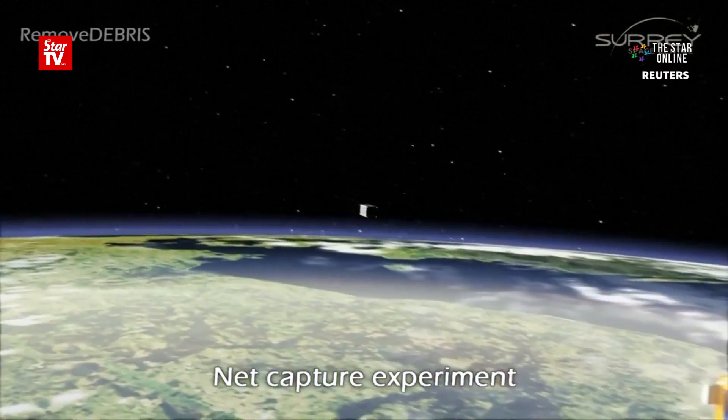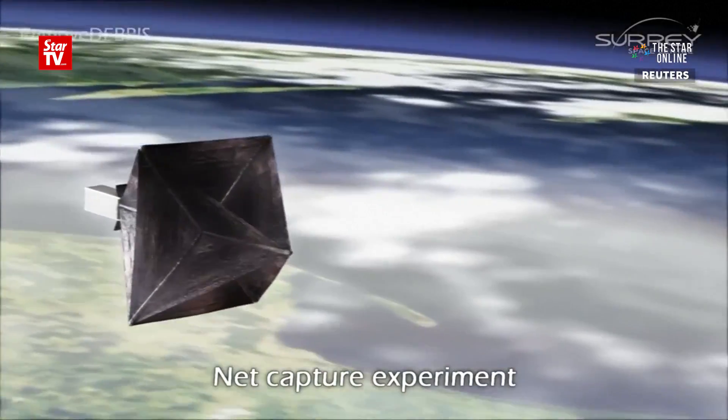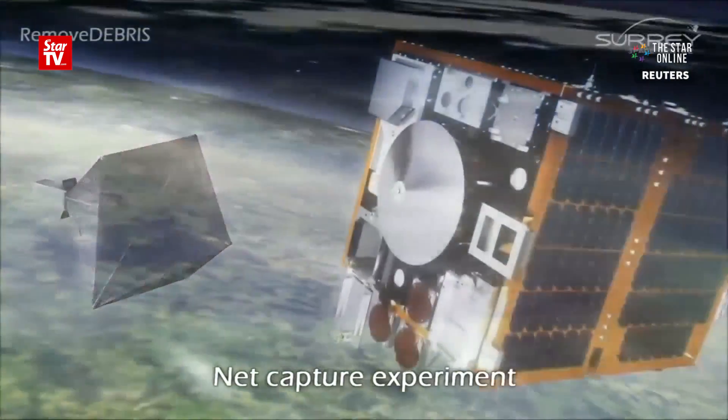It's the concept of testing technologies such as a net or a harpoon to try and capture some of this space junk and bring it back down to Earth.